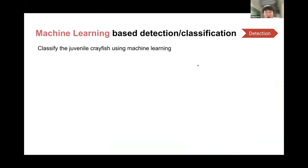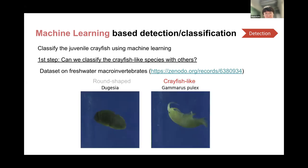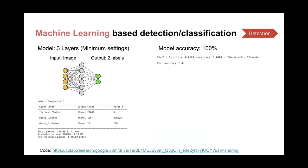For the detection part, we aim to develop a machine learning model to classify juvenile crayfish. As a first step, we focused on a binary classification problem to distinguish crayfish-like species from other species. Since a dataset specific to juvenile crayfish is not available, we focused on a public dataset of freshwater macroinvertebrates and selected two different species — one crayfish-like and one that is not. We built a simple ML model with three layers: the first layer takes image input and the output is two classes. Although it is quite simple, the model successfully distinguishes crayfish-like species from others.